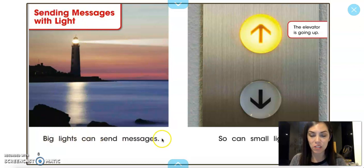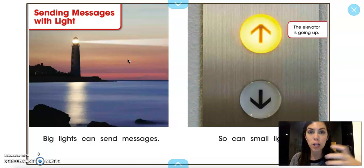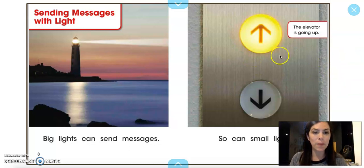Big lights can send messages, like this lighthouse. Have you seen in Miraflores that there is a lighthouse? Do you know what lighthouses are for? Lighthouses are usually by the beach and they have lights that go around and around at night, so if any boats or ships are getting close to land, they know that there is an island, rock, or land there and they don't crash.